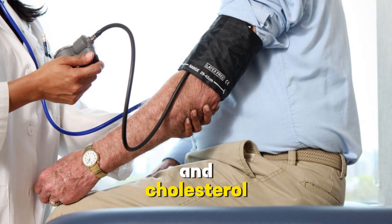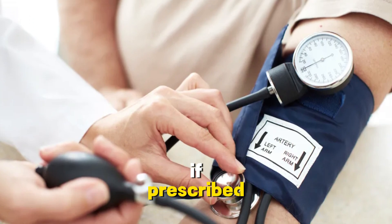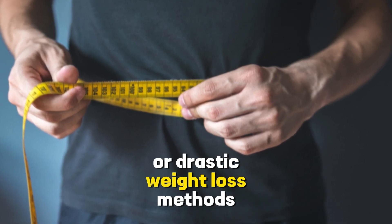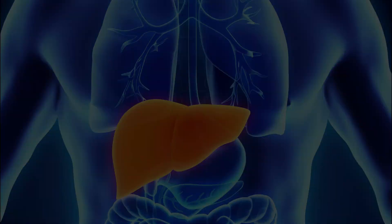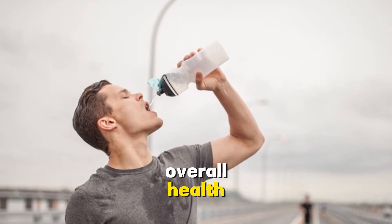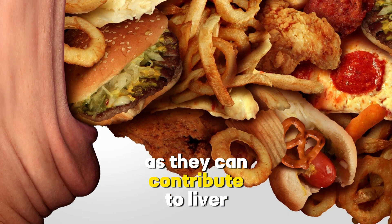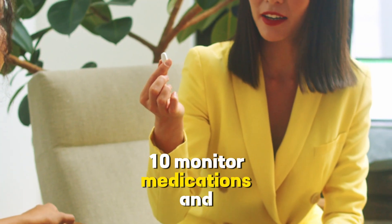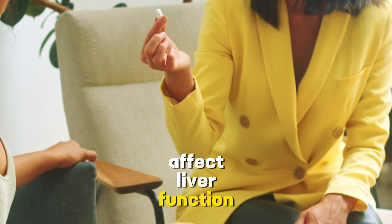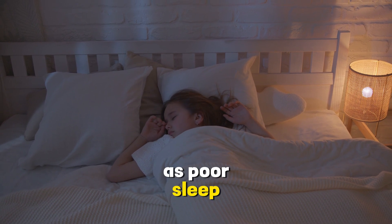5. Manage diabetes. If you have diabetes, work with your healthcare team to manage your blood sugar levels effectively. 6. Control blood pressure and cholesterol. Keep your blood pressure and cholesterol levels in a healthy range through diet, exercise, and medication if prescribed. 7. Avoid rapid weight loss diets. Avoid crash diets or drastic weight loss methods, as they can exacerbate liver inflammation. 8. Stay hydrated. Drink plenty of water to aid in detoxification and maintain overall health. 9. Reduce processed foods. Limit processed and high-sugar foods, as they can contribute to liver inflammation. 10. Monitor medications and supplements. Talk to your doctor about any medications or supplements you are taking, as some can affect liver function. 11. Get adequate sleep. Aim for 7–9 hours of quality sleep each night, as poor sleep can impact liver health.